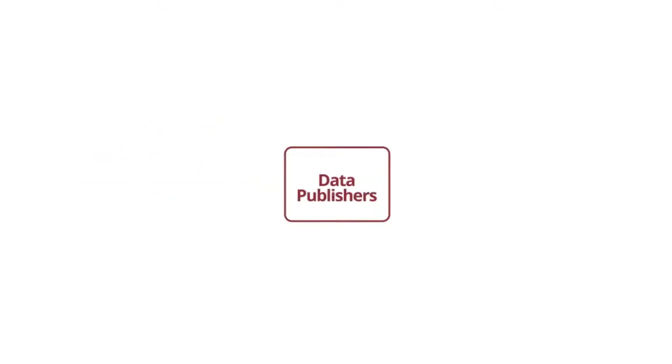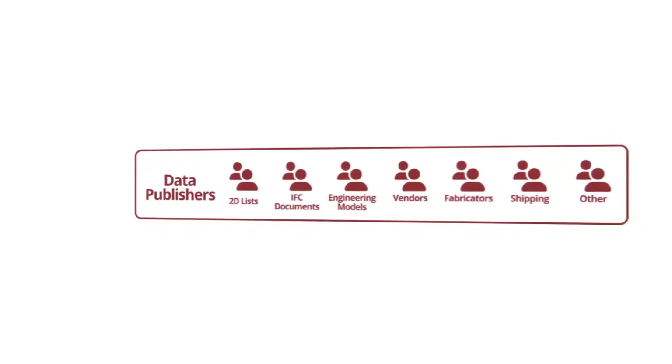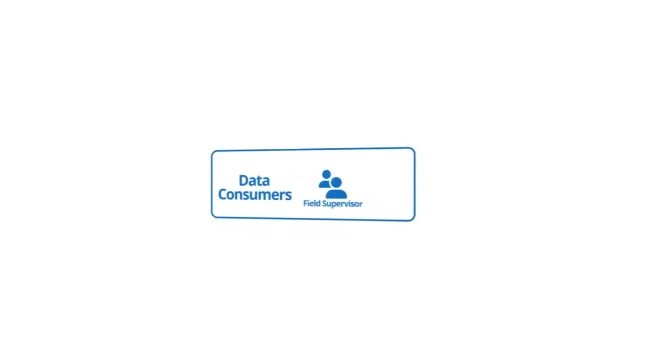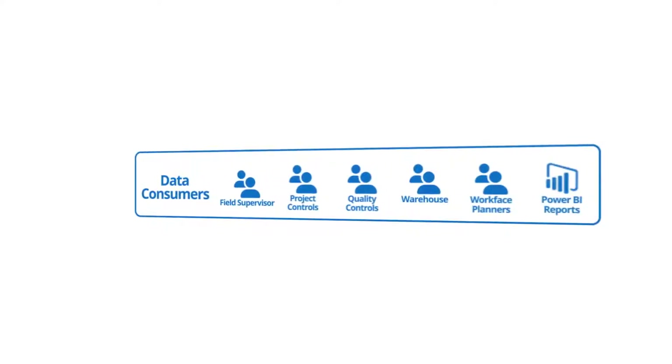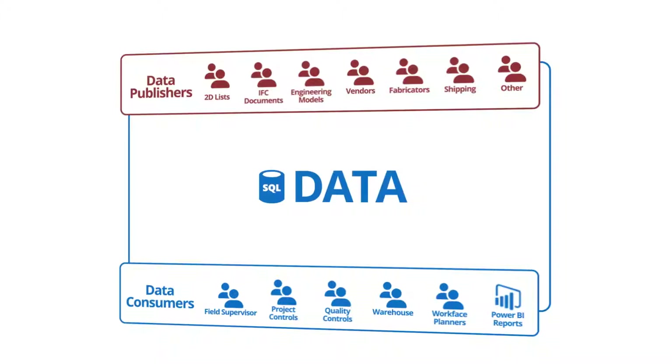Every project has a set of data publishers — those organisations who generate data — and each project has a set of data consumers: the folks who use the data to build the facility, the construction team. Our challenge is how do we transition this gap and present data to the construction team in a format that makes it usable?